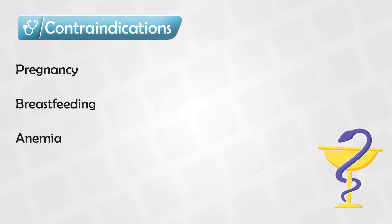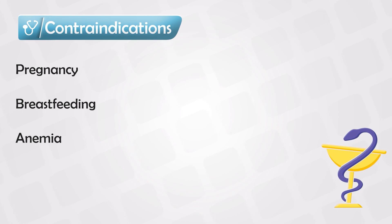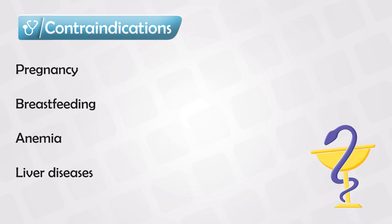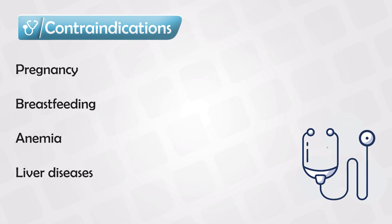If a patient is already pancytopenic or anemic, you should not give them Methotrexate, because this medication can cause myelosuppression, which will exacerbate whatever problem the patient has with their bone marrow. It is also a hepatotoxic drug, so it should not be taken with alcohol, and it should not be given to any patient where liver function is compromised.